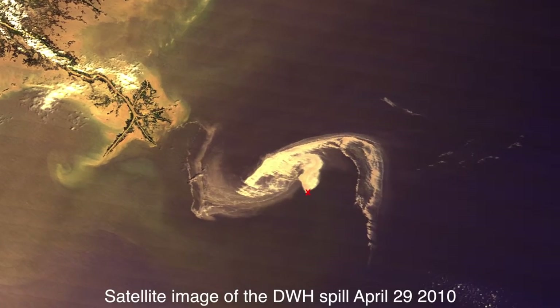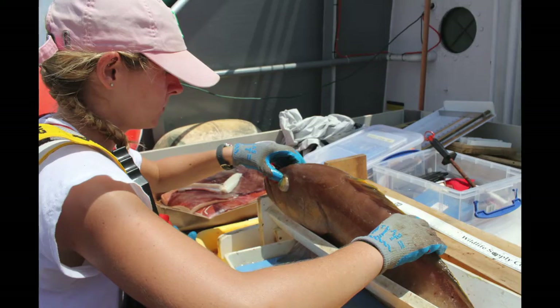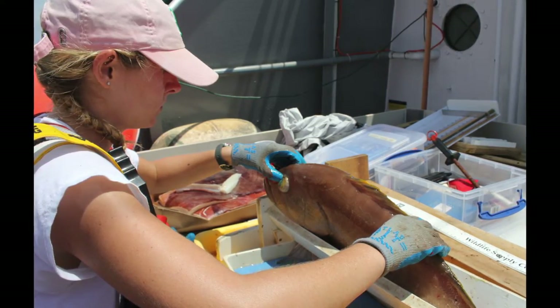Peebles doesn't just want to know how much oil the fish have been exposed to — he wants to know where the exposure took place. We need to know where the fish were when they were exposed, and so we have a new method using the eye lenses of the fishes that can detect where they were in the Gulf of Mexico.